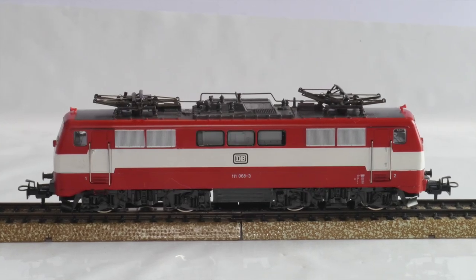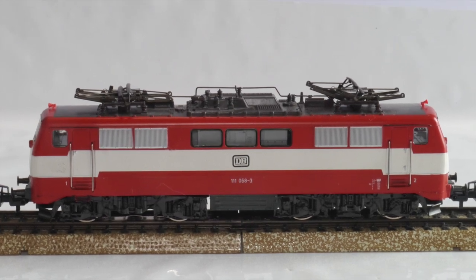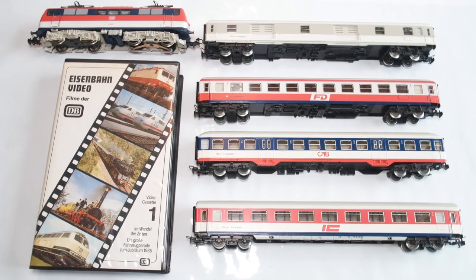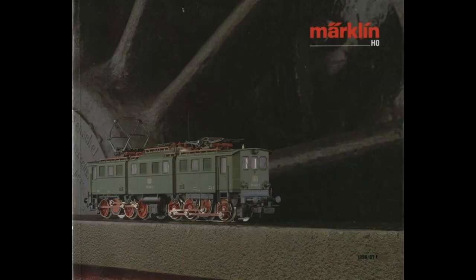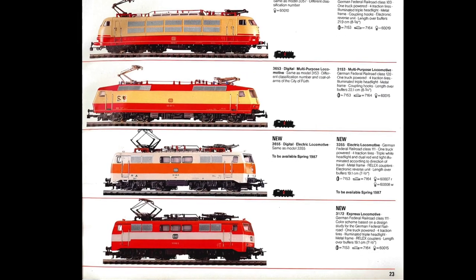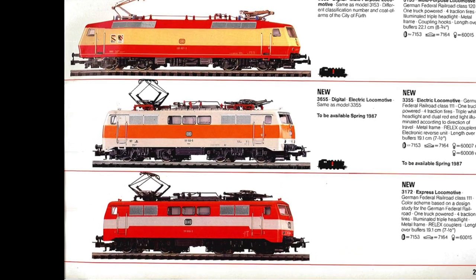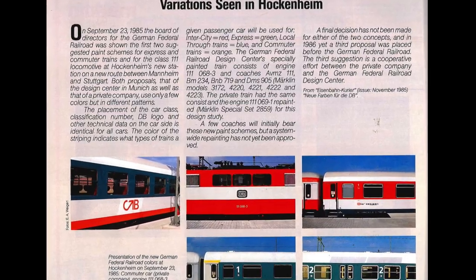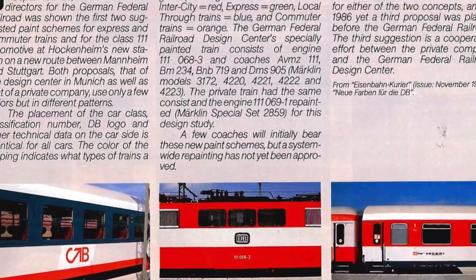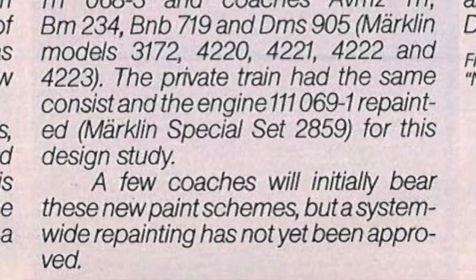Hello and welcome to the Third Rail. We have a few new additions to the collection this week. I just received this little BR-111 and a set comprising of another BR-111 and a few coaches. Both models appeared in the 1986-87 Märklin catalog. The locomotive could be found on page 23 of the catalog and has the model number 3172, and the set is a 2859, which is briefly mentioned on page 48 of the catalog.